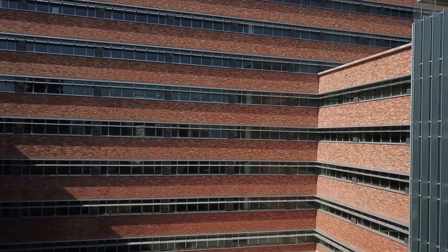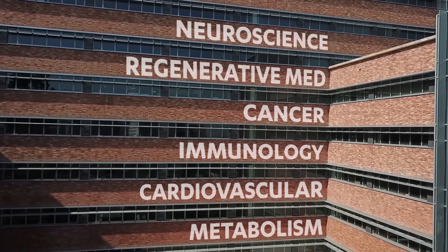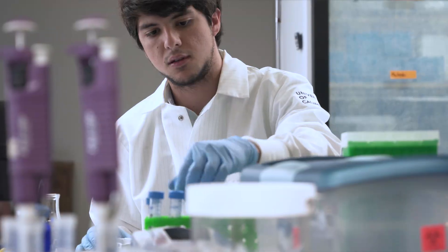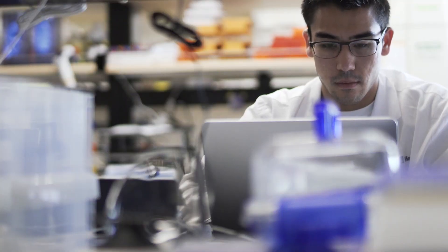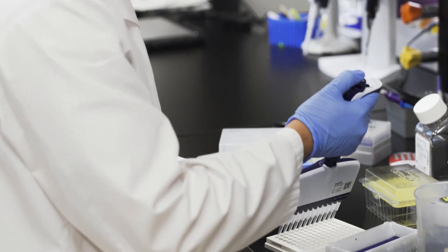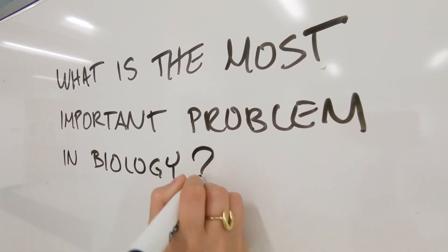We came up with six key themes, and a floor was assigned to each theme in this building: cancer, cardiovascular medicine, immunology, metabolism, neuroscience, and regeneration. The South Tower space is forward-looking because we're going from the most fundamental discovery science done at the bench and taking some of our most promising scientists, putting them side by side with physician scientists who can bring back what they have learned from being involved in the clinical enterprise.